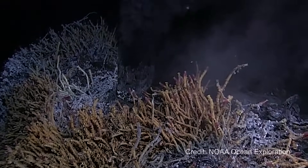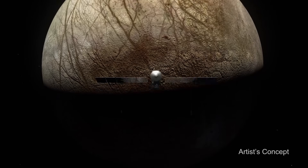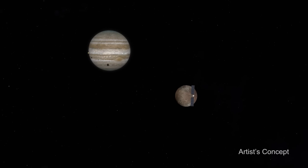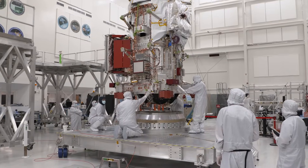So it's possible that hydrothermal systems could exist at the bottom of Europa's ocean, and it's possible that those could be locations for abundant life. So could there be life on Europa? It's possible, and Europa Clipper is going to explore Europa to help try to answer that question.